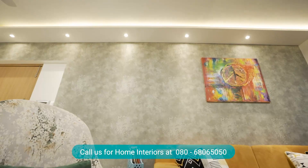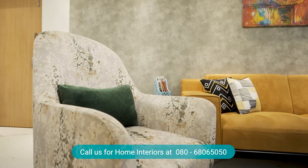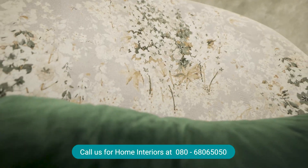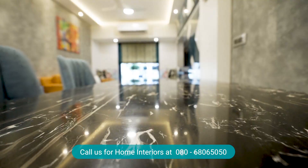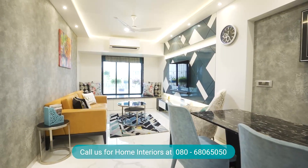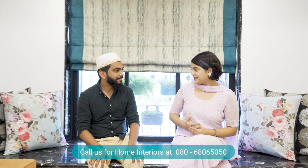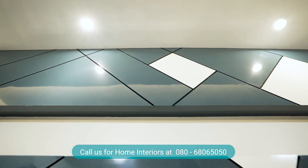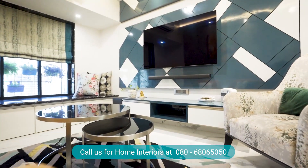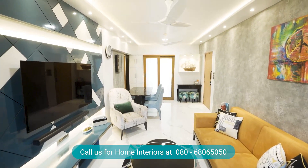With the solid colour orange sofa, Mufaddal has created a balance with a printed fabric on the accent chair. In the dining seating, a contrast is introduced with the colour blue, which also reflects in the TV wall unit. Beautiful panelling using two shades — blue and white — was a deliberate design choice.